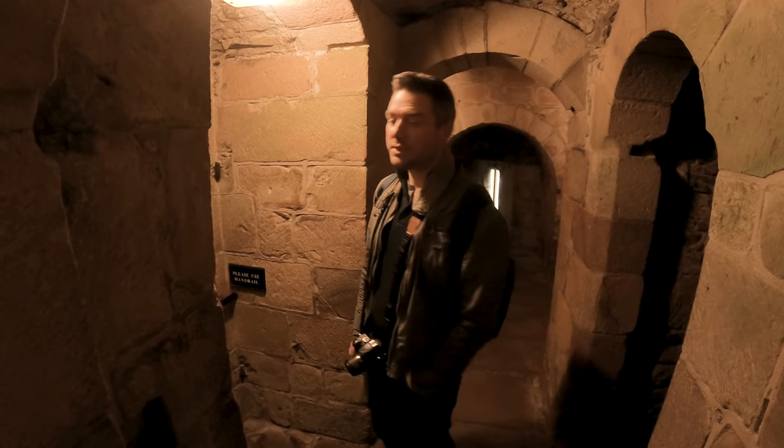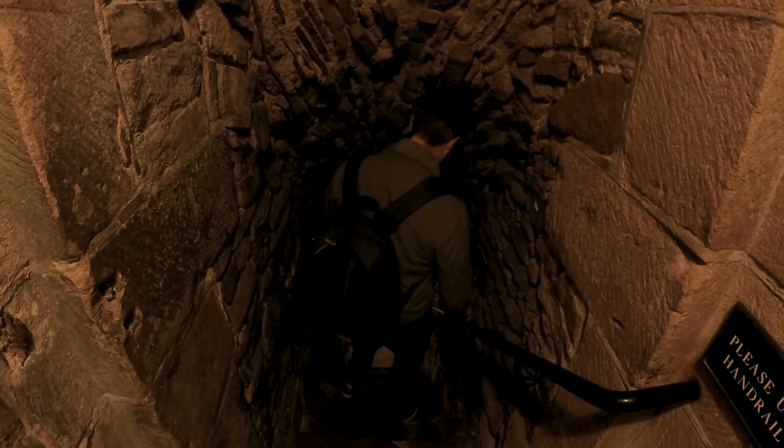Off to the dungeons! Phil's excited — dungeons usually are the best bit of castles.